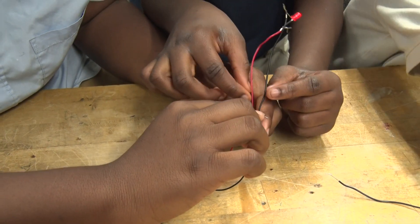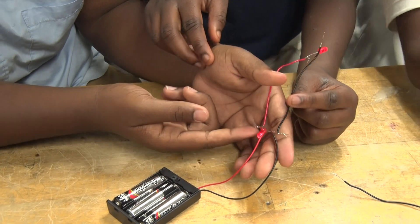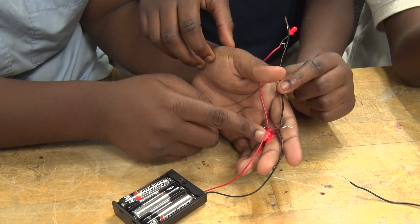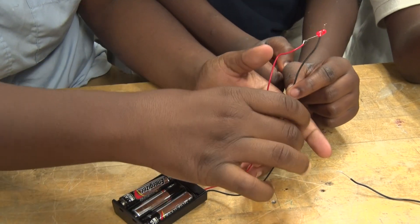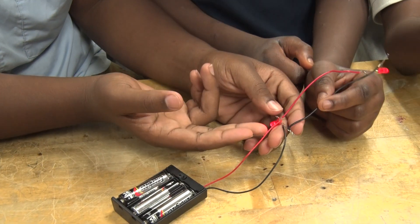This right here is the negative and this right here is the positive side to the LED. So when you connect the positive and the negative on each side, the light is going to come on.